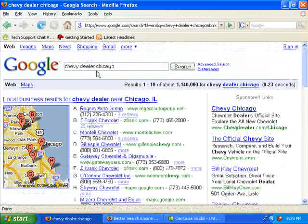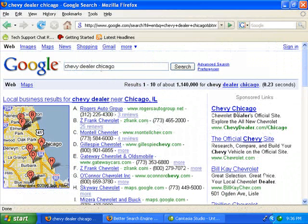Now these will change based on what somebody searches, whatever Google thinks is relevant. So I want to show you how to get your business set up here.